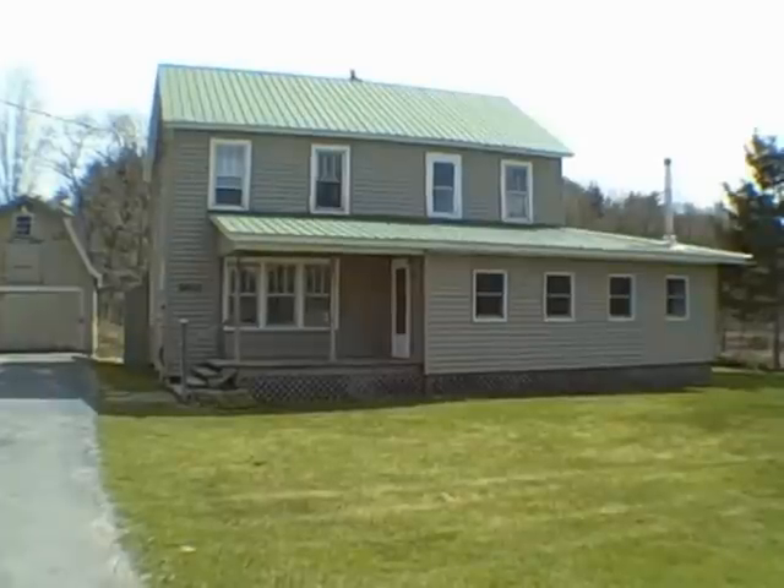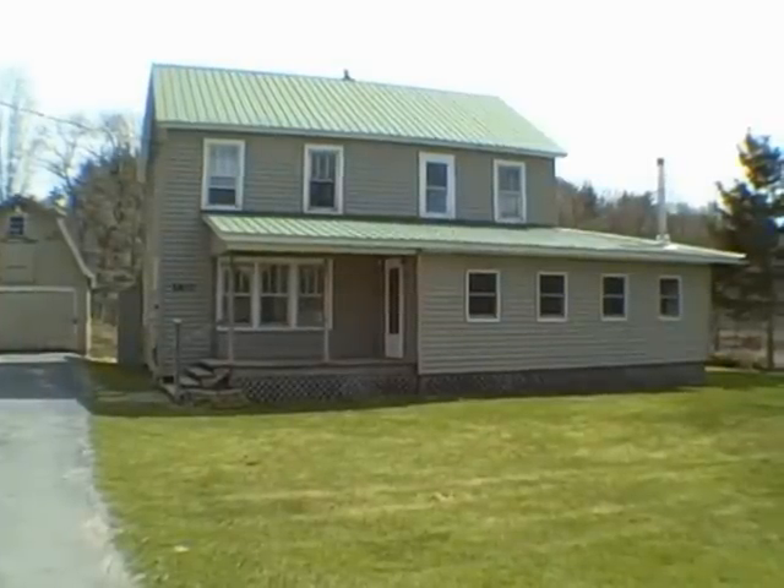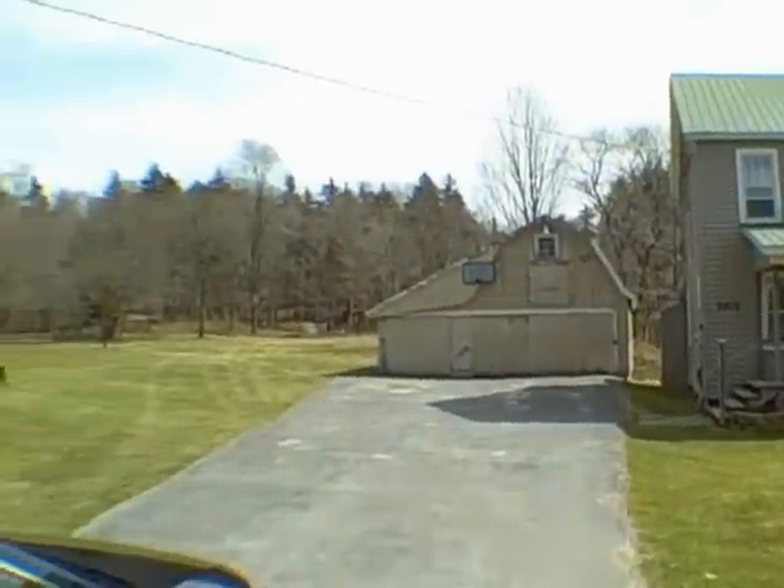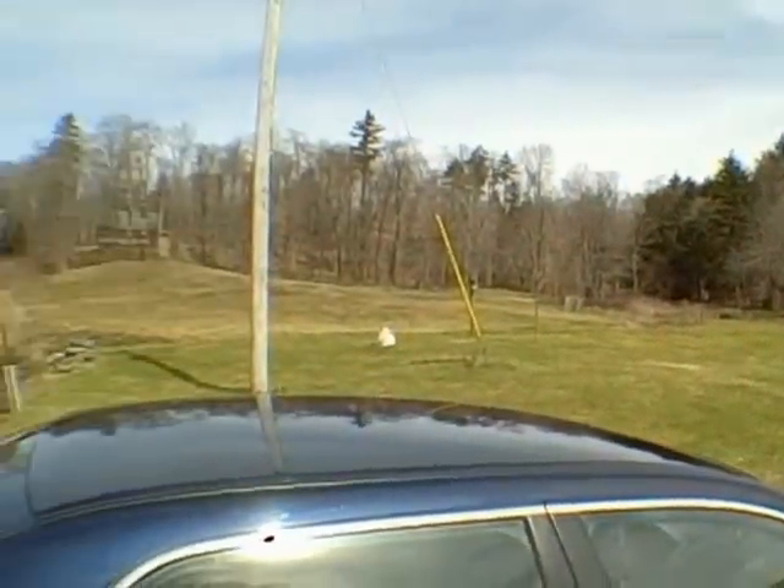Hey, John Adolfi here. Welcome to The Underground. Man, we are so far up north. How far up north are we? We're in Redfield today, and we're at 5812 County Route 17.